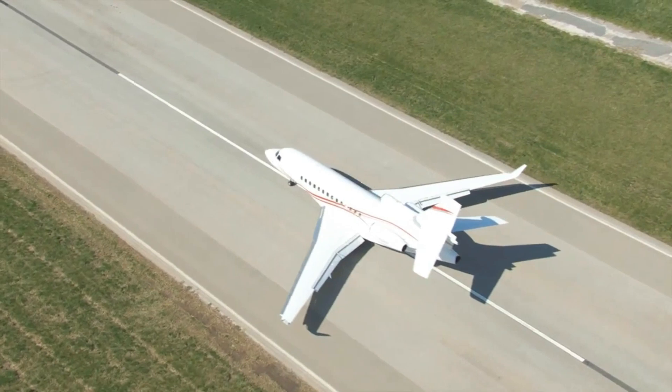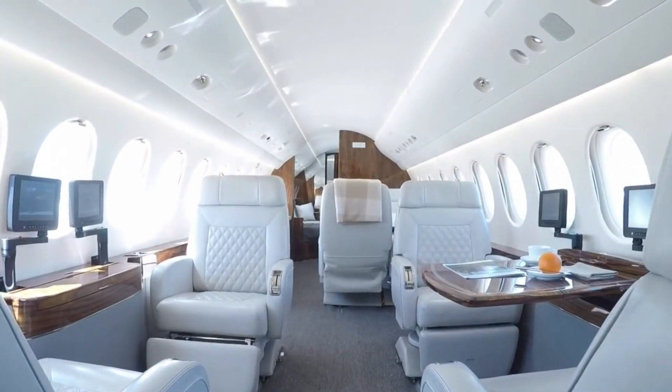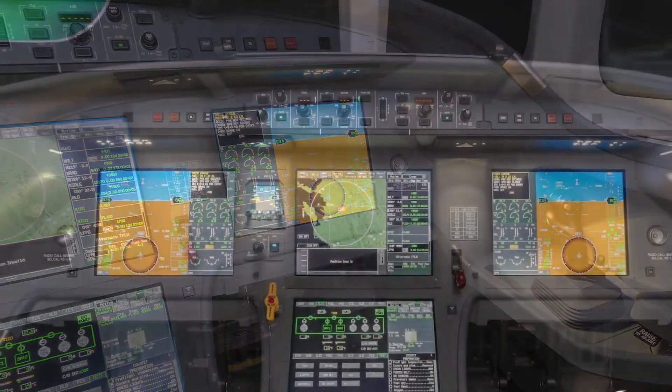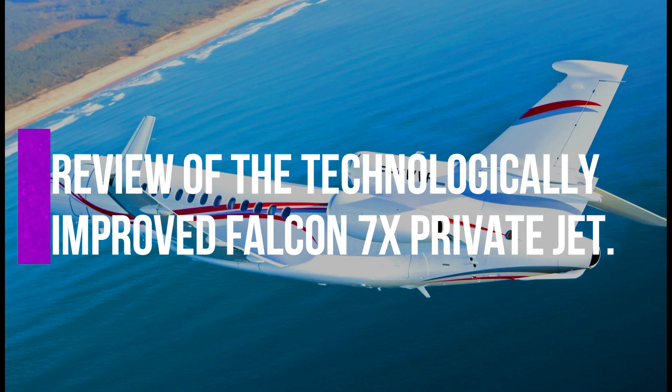Another impressive feature of this private jet is its spacious interior. The Falcon's quiet interior is an executive cabin that comes with many amazing features to give passengers a very comfortable experience. This video will be taking a review of the technologically improved Falcon 7S private jet.